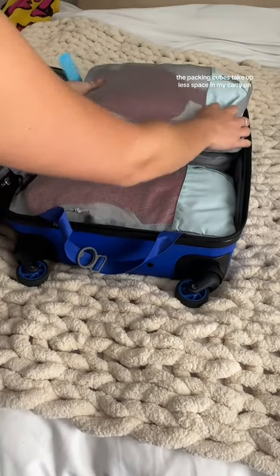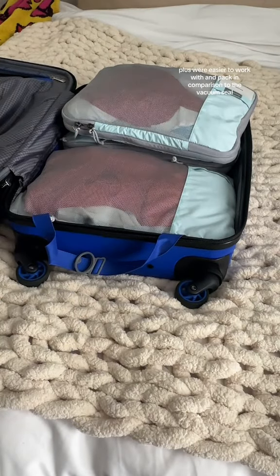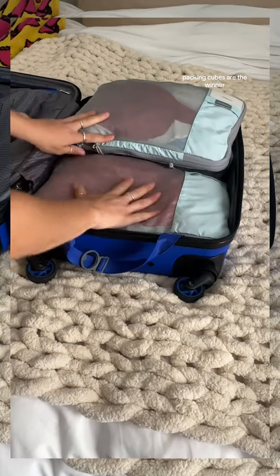Once I was done, I put them inside of a carry-on, and here's what it looks like. I actually think the packing cubes take up less space in my carry-on, plus they were easier to work with and pack in comparison to the vacuum seal bags. Packing cubes are the winner.